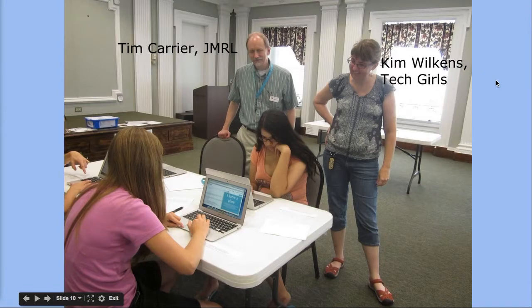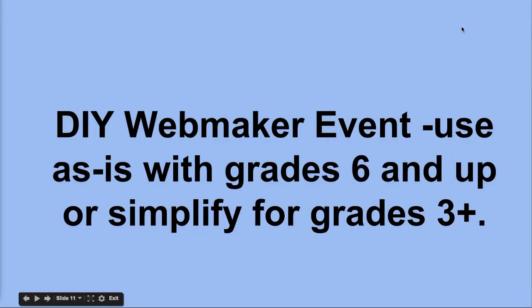It's great to have some extra hands when you're doing these projects. As I said, I did this in the public library with teens this summer. I was lucky to have Tim Carrier from Jefferson Madison Regional Library, and also Kim Wilkins. I'm on the board of Kim's nonprofit, Tech Girls. Kim has inspired me in many ways and is a real believer in creative approaches to coding and especially supporting girls — but really all learners — in tinkering with the web, and in a career pipeline for girls into computer science. I'm going to walk you through the steps to run your own WebMaker event, lesson, or after-school event with your students.